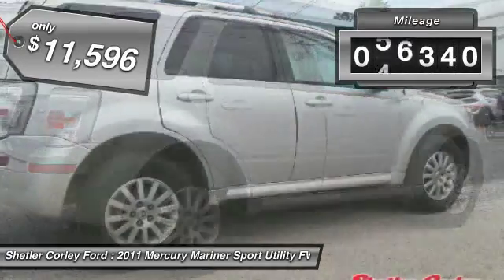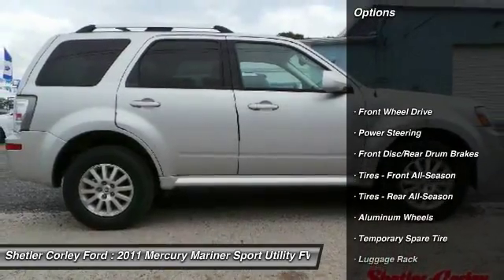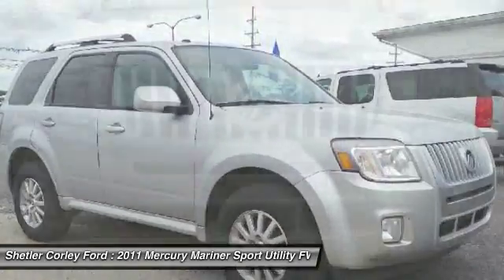This vehicle has less than 80,000 miles. Here are some of this vehicle's great options: keyless entry, steering wheel audio controls, anti-lock braking system, traction control.